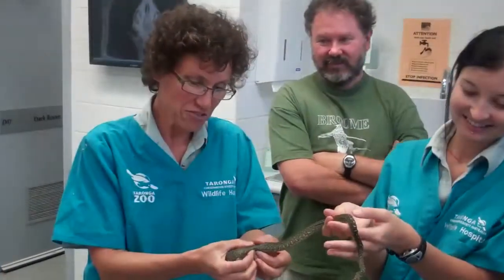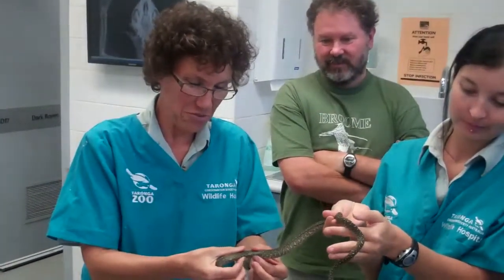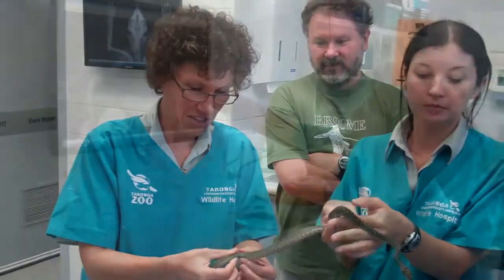One of our co-workers was out radio tracking and he tracked the signal down to a small tree. Normally the possums live in tree hollows, so this little tree didn't have a hollow in it. He was looking all throughout the tree thinking this is not a tree that a possum should be in. He said I should be able to see the possum, and eventually, at the top of this small tree, he could see a strange shape and realised it was a small python curled up there.